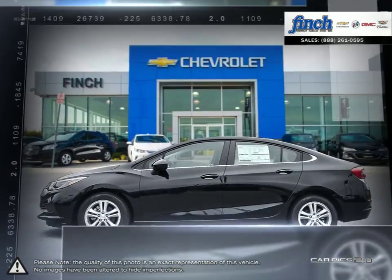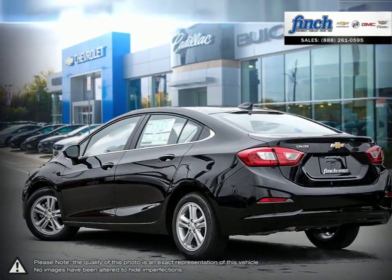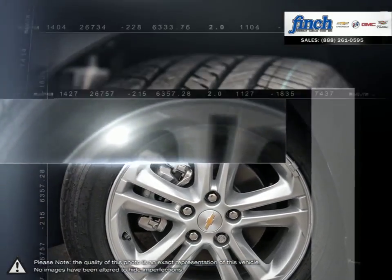More mileage, more space, more control. The Cruze gives you more than you would ever expect in a compact car. A prominent grille, refined front fascia, and swept-back headlamps all come together to produce a bold and sporty presence on the road.